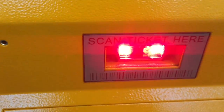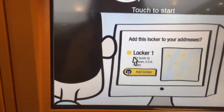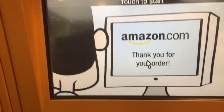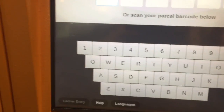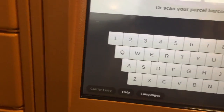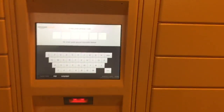If you have the barcode, you can scan it here, or you can use the screen. This shows you the steps on how to use it. When you're ready, you can tap the screen. You enter your code here and follow the screen instructions. Then, depending on the size of your parcel, one of the doors will open so you can take your package.